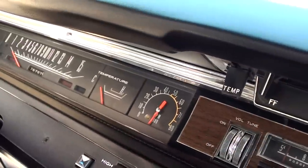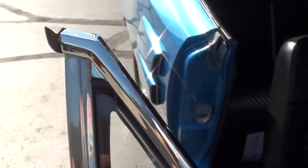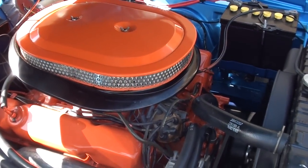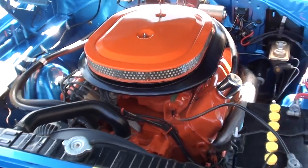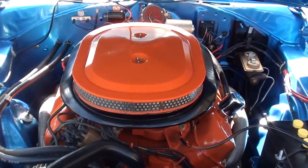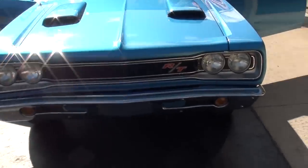Seats are nice — they've been all redone. The factory AM radio works. Blower motor works. You can see that tach just kind of dangling there — it could just be a connection. They've definitely replaced that A-pillar chrome, which is nice. Car just hits the road great. Love that Ram charger hood — just a little cam to it, maybe a step over stock, nothing crazy.